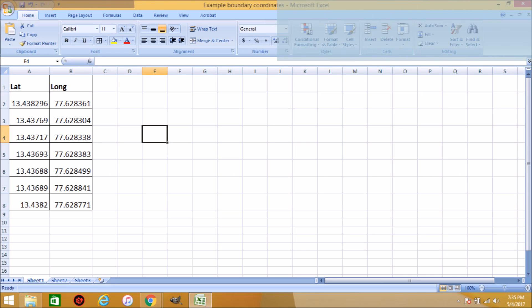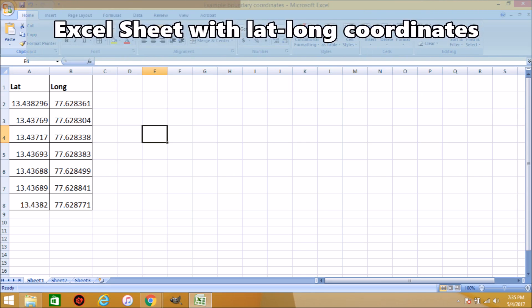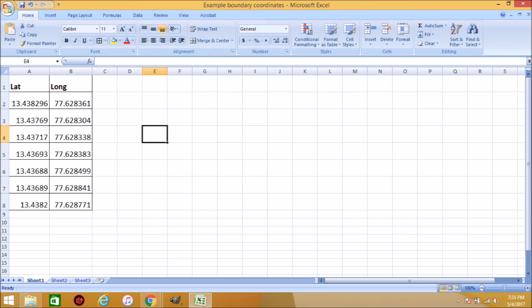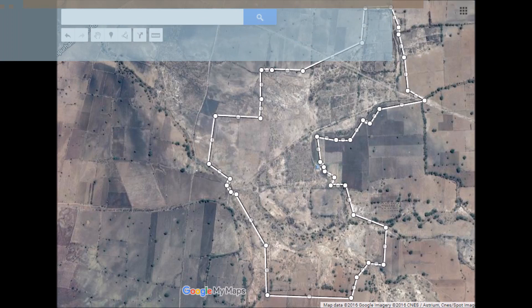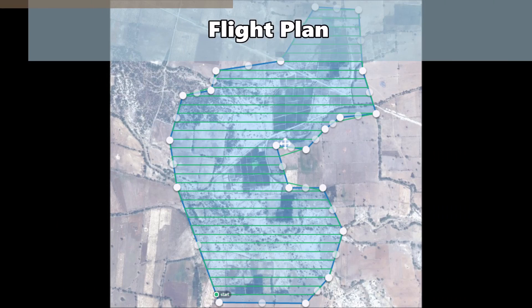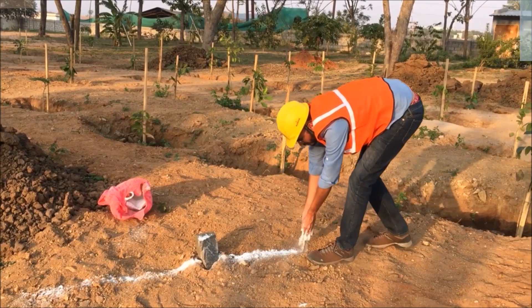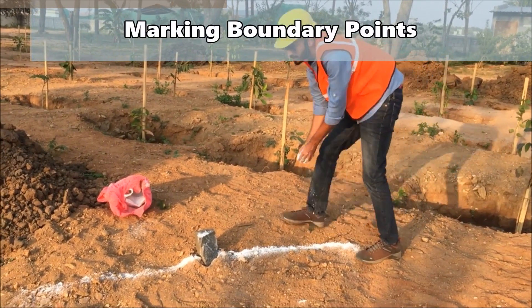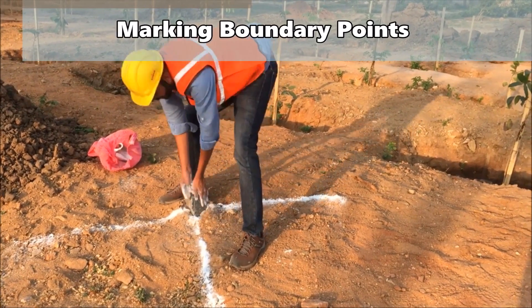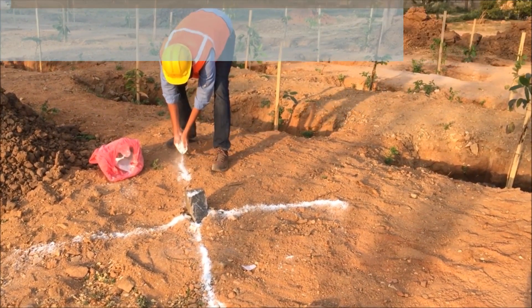Before going to site, the customer sent us GPS coordinates of boundary vertices in an Excel sheet. We converted these into a boundary polygon KML file and then into a flight plan, with boundary extents further extended to ensure no part of the boundaries got missed. After planning at our office, we went to the site, where the boundary vertices were marked with visible markers as reference points for the final outputs.